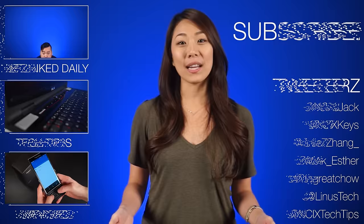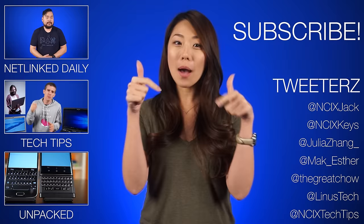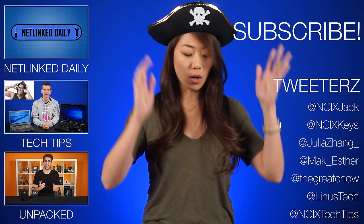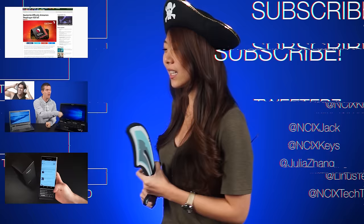Alright, that's it for Netlink Daily. Thanks for watching. Click over here for previous videos. Follow us on Twitter over here. And as always, don't forget to like the video, comment for fans with benefits, and subscribe for more videos like this from NCIX. Now, if you'll excuse me, I need to go make Jack walk the plank for writing these weird intros. Hey Jack! Yeah? She's got a sword!